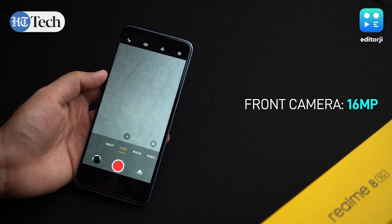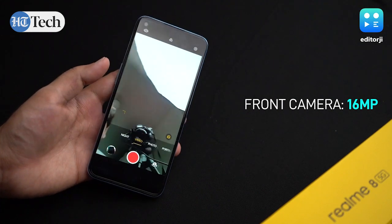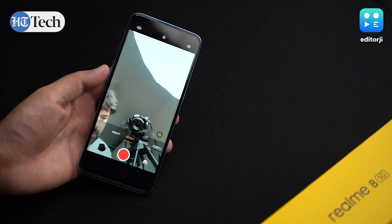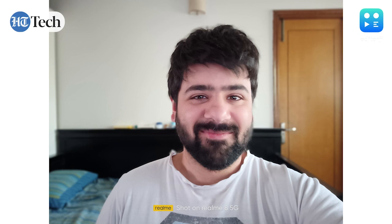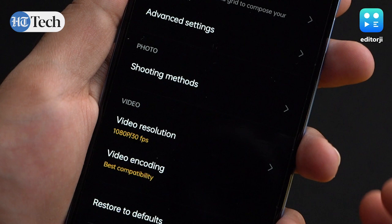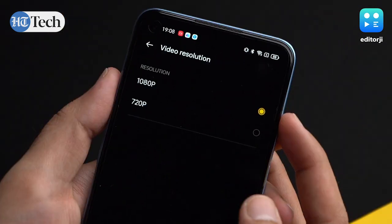For selfies, the Realme 8 5G gets a 16MP sensor, which takes decent selfies even indoors. However, the images are a bit soft and while the portrait mode does a good job of blurring out the background, edge detection isn't very accurate. Videos with the front camera can be shot at up to 1080p at 30fps.